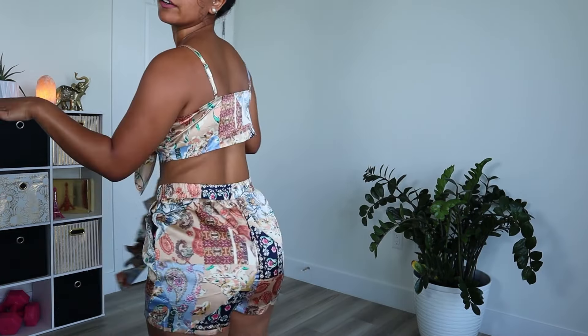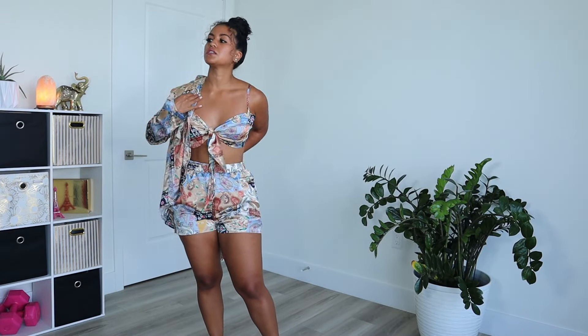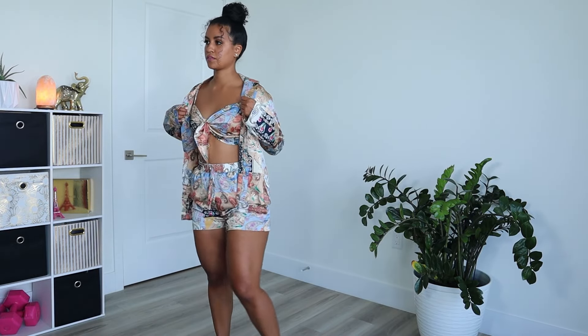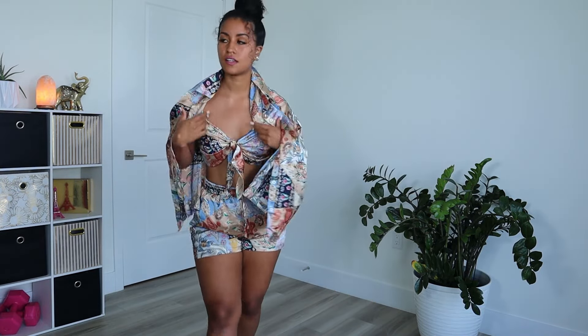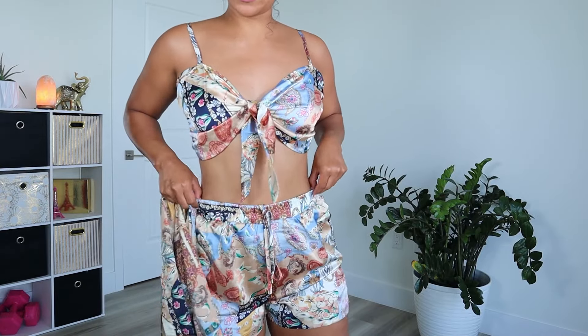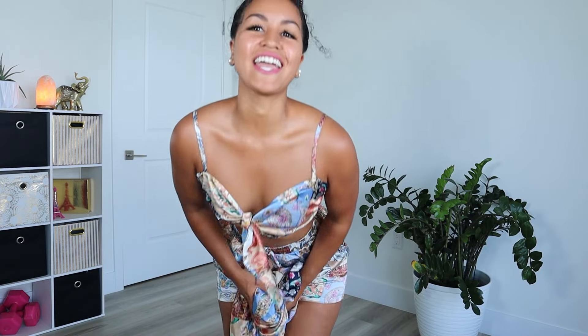Next I have this summery outfit which I love. This feels really good — it's perfect for the beach, perfect for summer. It did come with this button-up shirt. I'll put the picture below, but by itself it's really cute. I love this. It's stretchy, comfortable, and breathable.